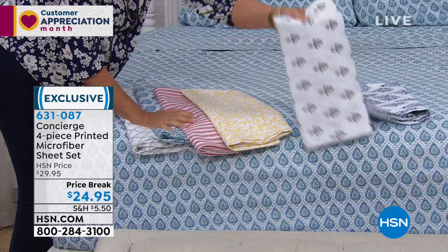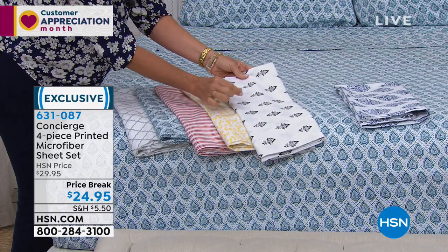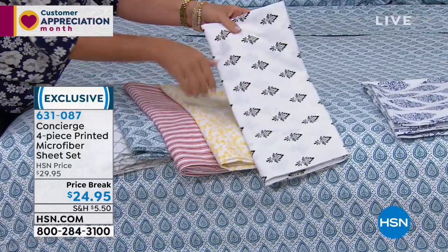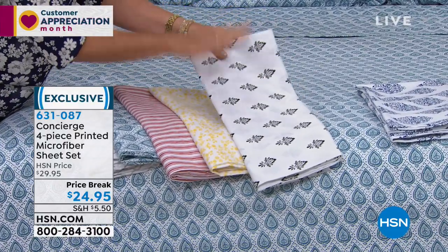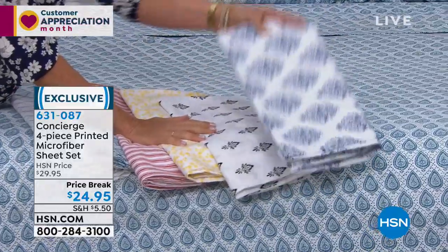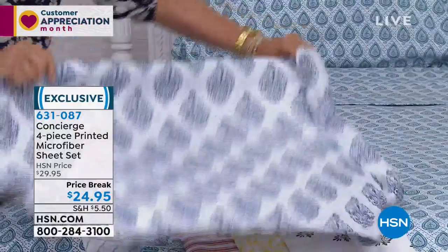Then we have the black bouquet — that classic black and white with these little tiny flowers in black. And because it's microfiber, black and white, you're fine. You can launder this; it won't fade or bleed. And then this one is the navy damask. This is really gorgeous too, with that crisp navy-white combination.